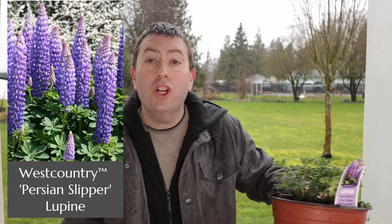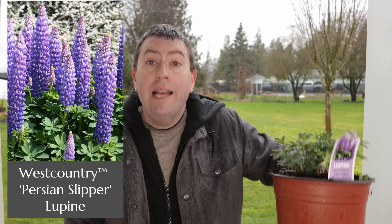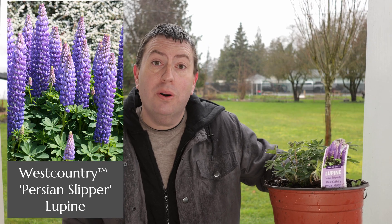Hi, it's Jason from Fraser Valley Rose Farm. It's about that time of year — I'll be heading out to the garden center looking for plants to add to the garden.